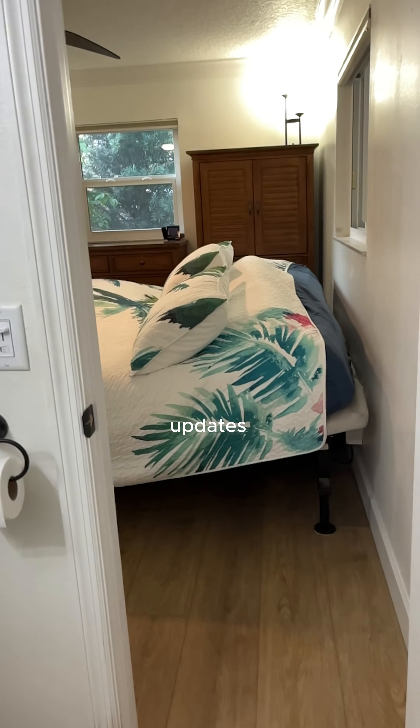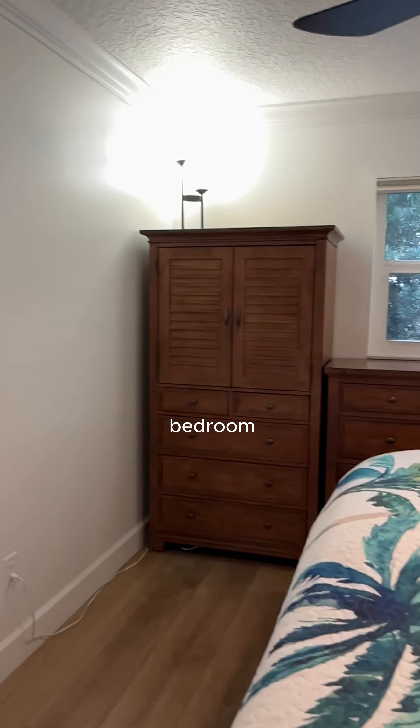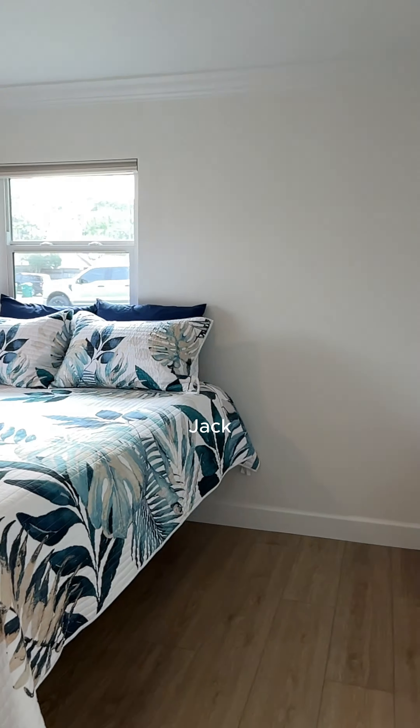It had a pretty much a full remodel in 2019, and you'll notice all of the updates throughout the home, including new flooring and beautiful windows. It's a three-bedroom, one-and-a-half bath — it's a jack and jill bath.